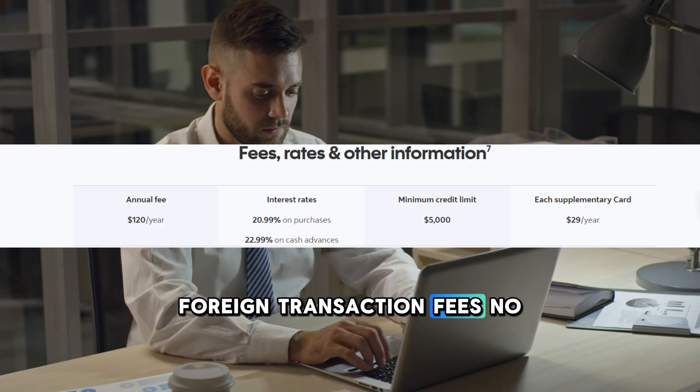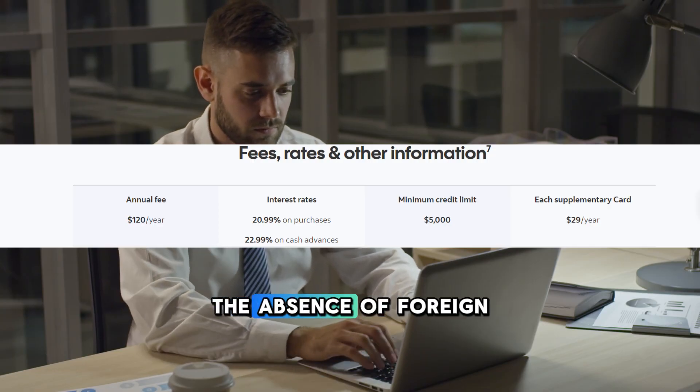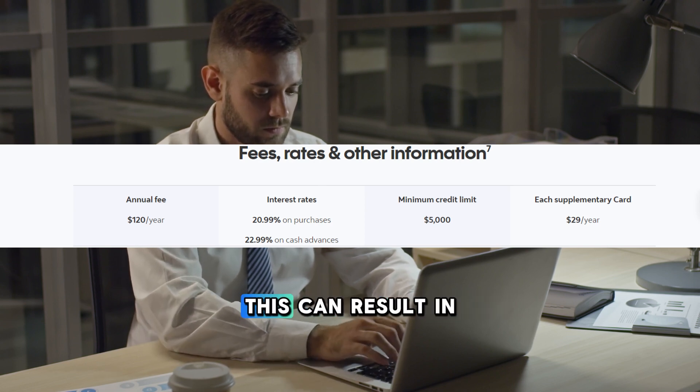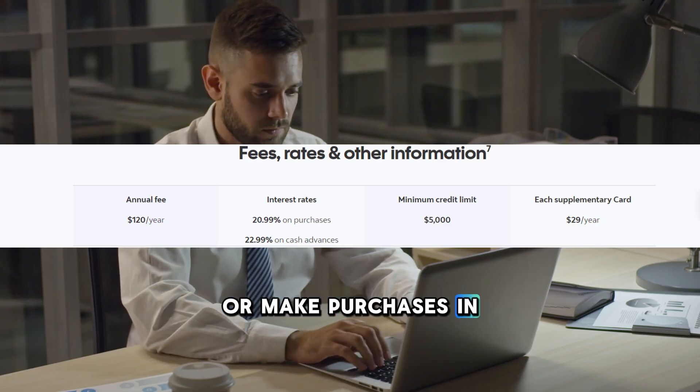Foreign transaction fees. One of the standout benefits is the absence of foreign transaction fees, typically around 2.5% on other cards. This can result in substantial savings for those who travel abroad or make purchases in foreign currencies.